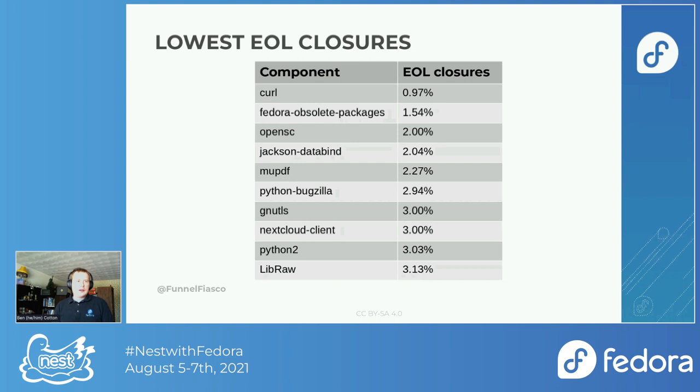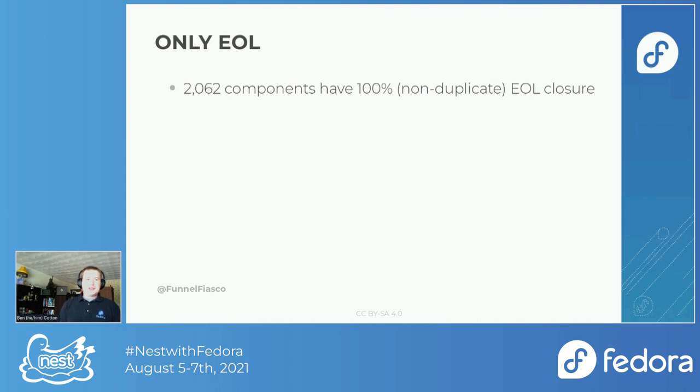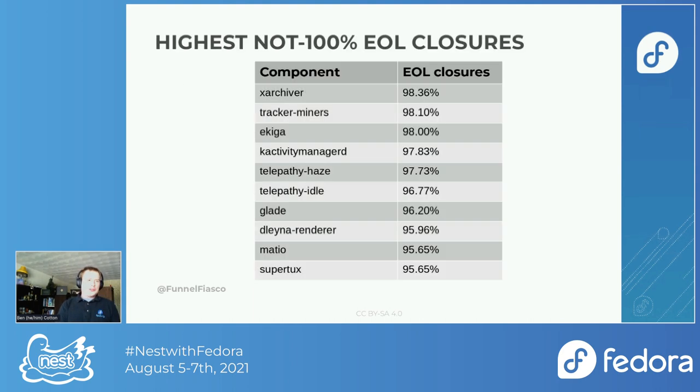If you don't want your bug closed end of life, file it against curl apparently — less than 1%, which is actually really impressive. There are about 2,000 components that have only end-of-life closures. That's an awful lot. This is not to shame anyone because I know everyone's doing the best they can, but from the perspective of helping our user community, this is something I think we should try to address.